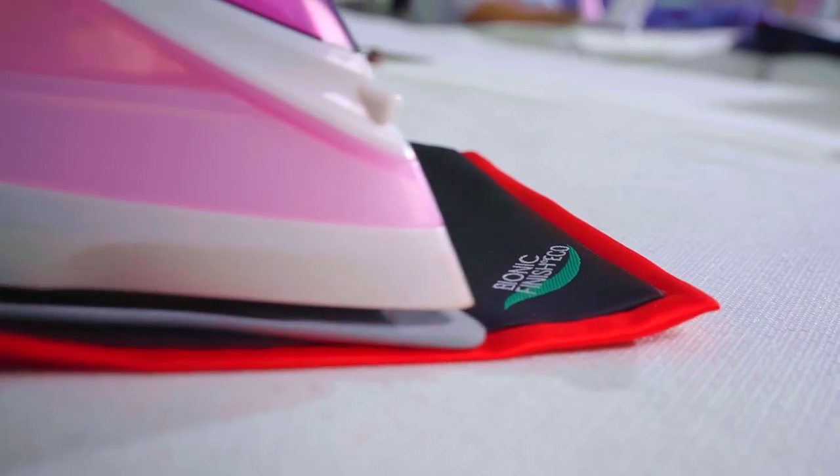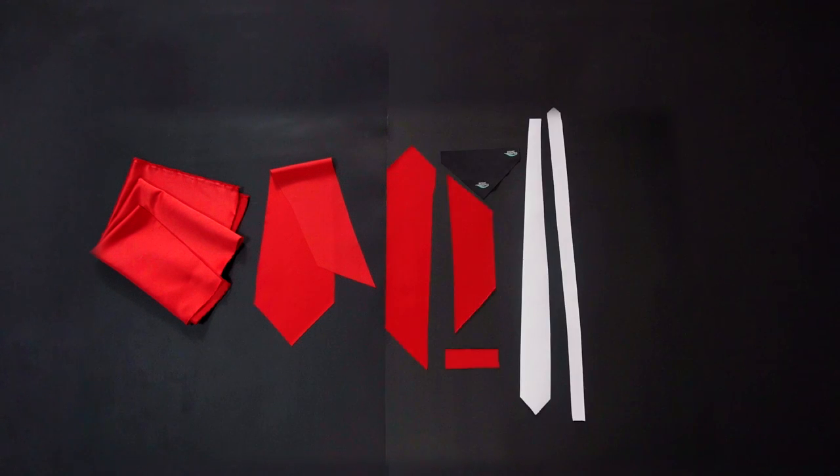Now we want to show how to make a tie in our factory, from the material pieces to a finished necktie. Tie manufacturing is a combination of handwork and machine systems that have to go through over 10 steps.